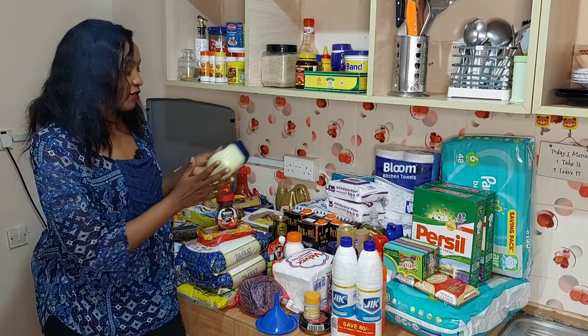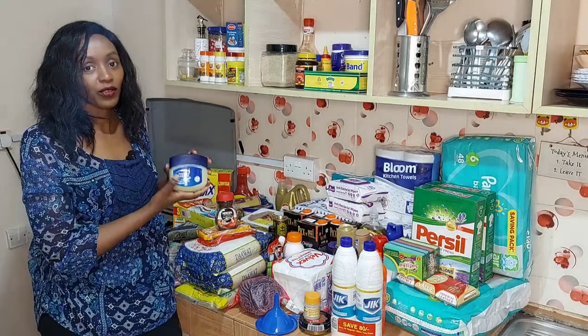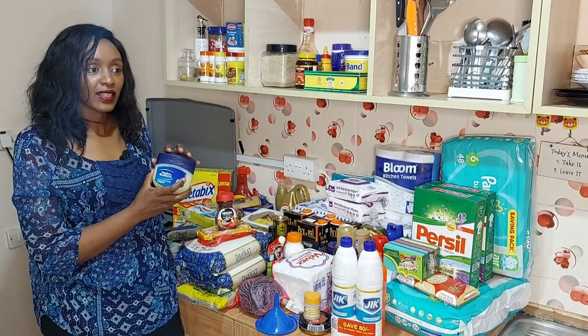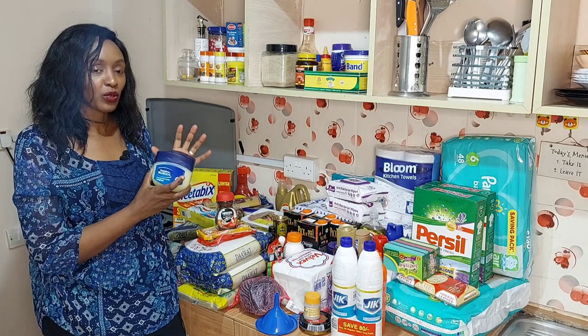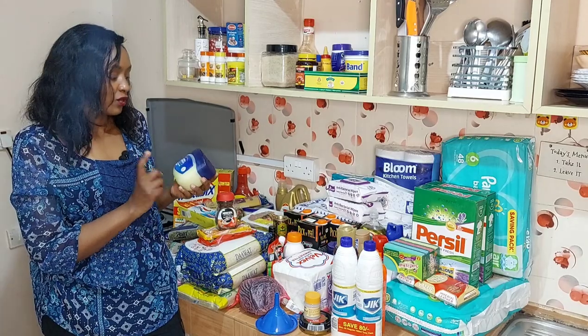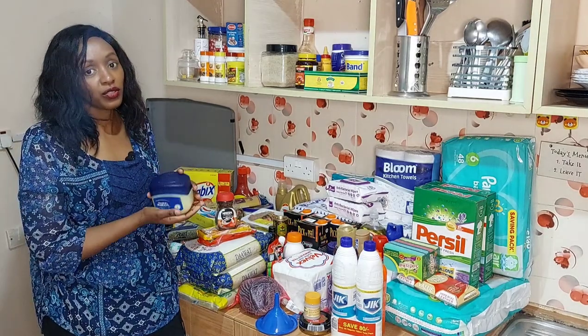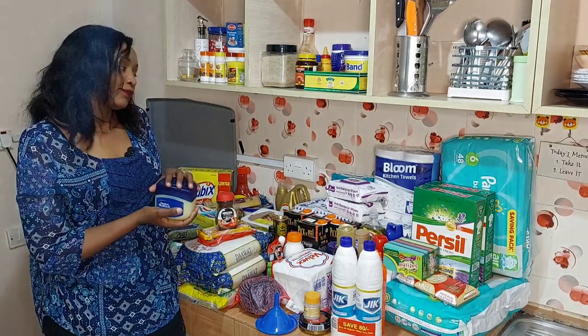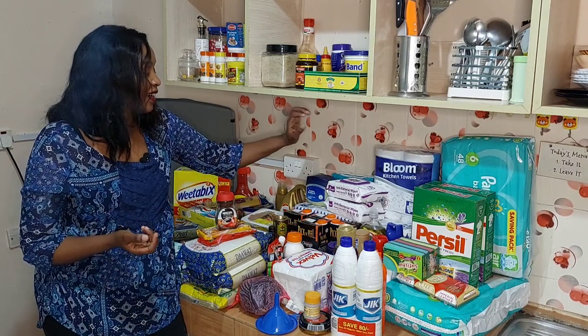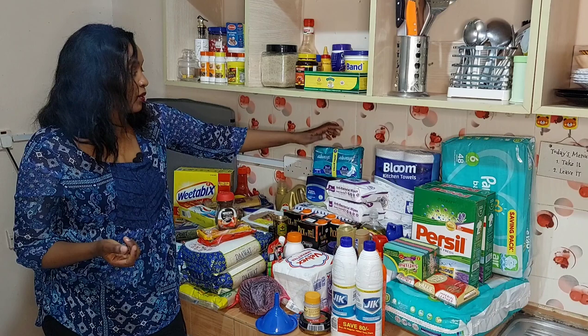Here I have Vaseline — and this is what I'm talking about with mistakes. There was a Vaseline that was on offer and that's what I thought I got, only to realize it wasn't. So this one I got at the original price. Next time I'll do better.